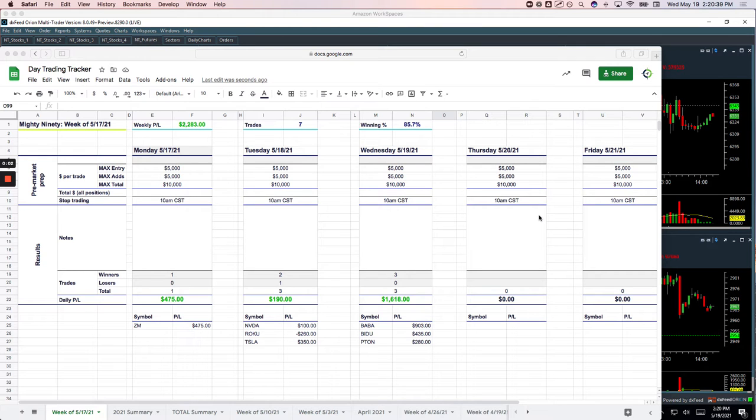Hey everyone, welcome to today's day trading recap for Wednesday, May 19th. Another green day today, plus $1,128, which marks our 11th green day in a row. So the streak continues. Not necessarily thrilled about the way we got there today, but nice green day nonetheless. So let's go through these.